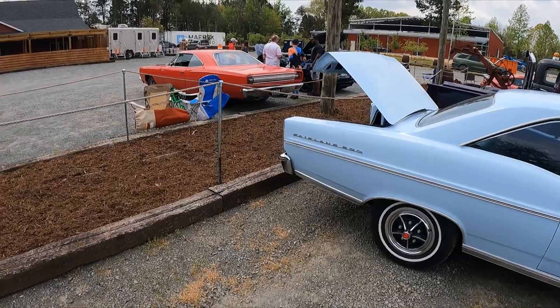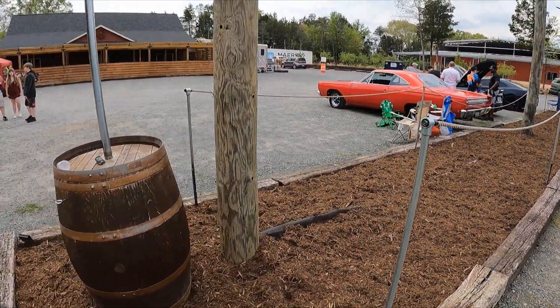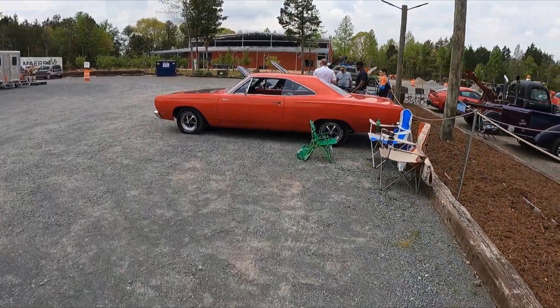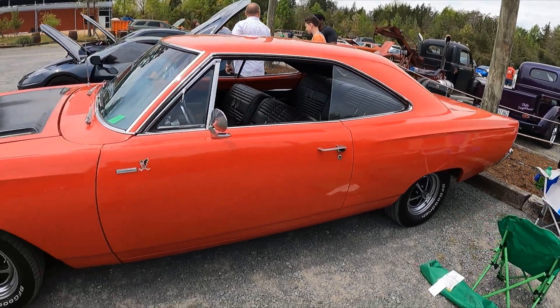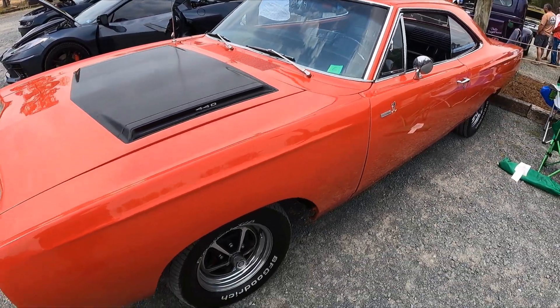There's only one other truck I haven't seen, so let's head over here and check this one out too. Is this some kind of a Dodge or is this a Road Runner? I'm not as familiar with the old school Dodges. This thing is cool — 440. It's really nice.